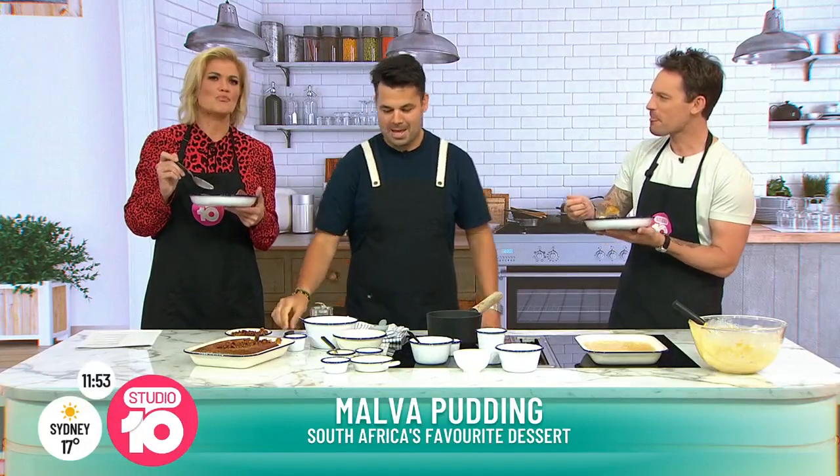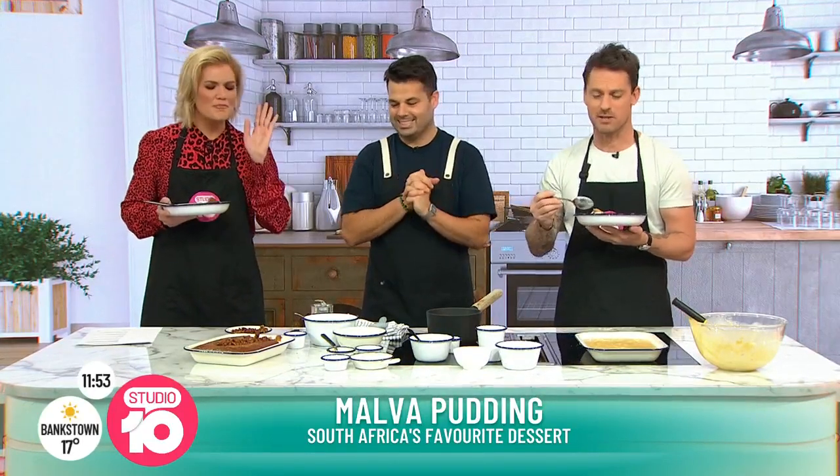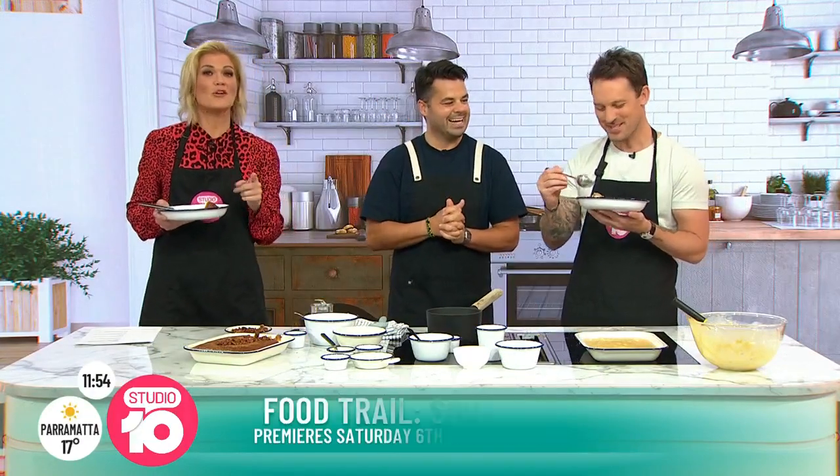Warren says his mum is the best cook in the family — after him, of course. The hosts wish a happy birthday to Mummy Mendes, whose name is Michelle Mendes — described as quite a Hollywood name. His brother Ryan's birthday is two days later, so it's a big weekend. For more recipes, head to Instagram at Warren Mendes. Warren's show Food Trail: South Africa premieres Saturday 6th August at 4:30pm on Channel 10.